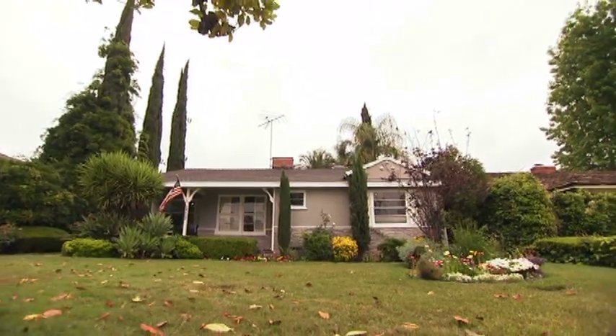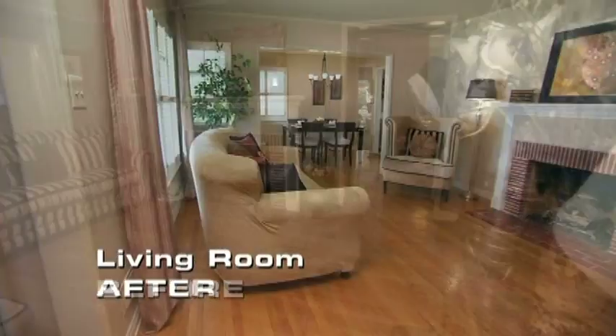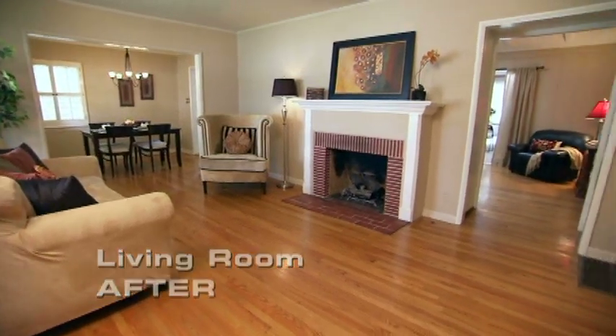When you're staging your home, you want to make sure that each room is properly identified. A living room should look like a living room. A dining room should look like a dining room. That way, when buyers come in, they clearly understand what each space is for.